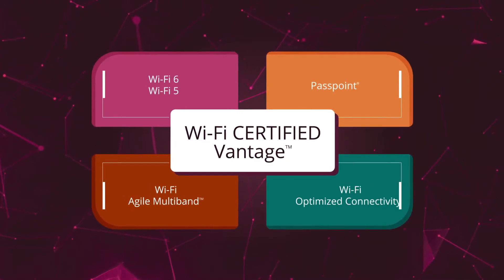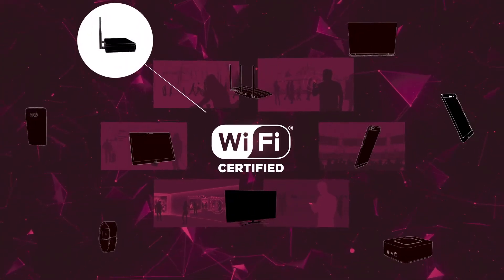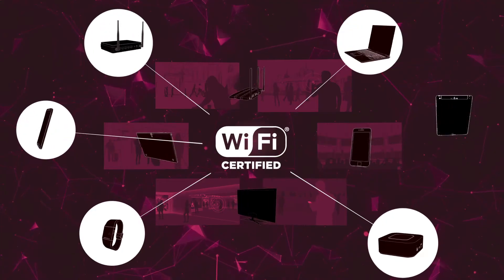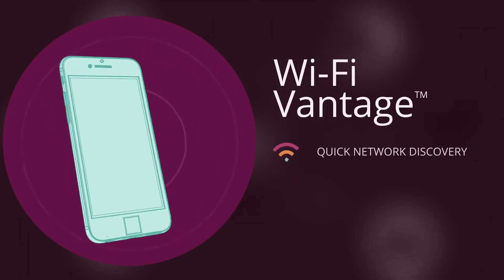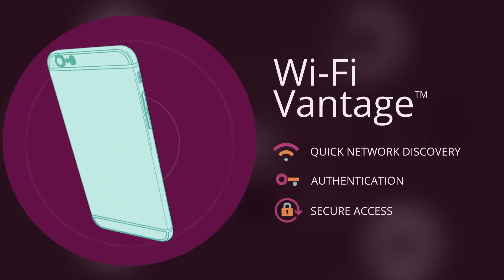Wi-Fi Agile Multiband and Wi-Fi Optimized Connectivity enable managed network operators and Wi-Fi users to easily identify products that operate best in dynamic and challenging environments. Wi-Fi Vantage devices deliver quick network discovery, authentication, and secure access to Wi-Fi networks.